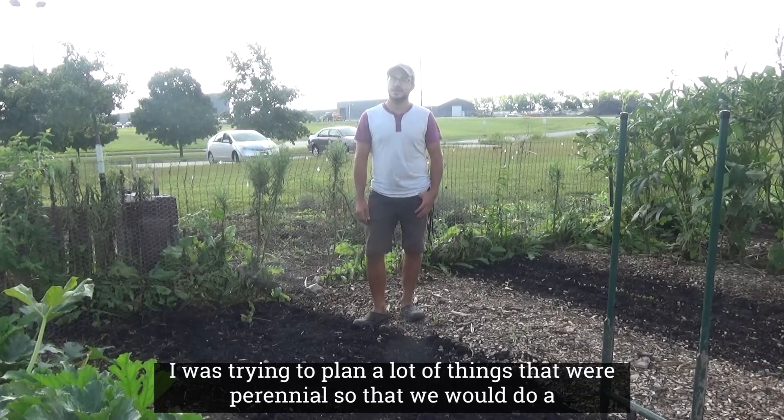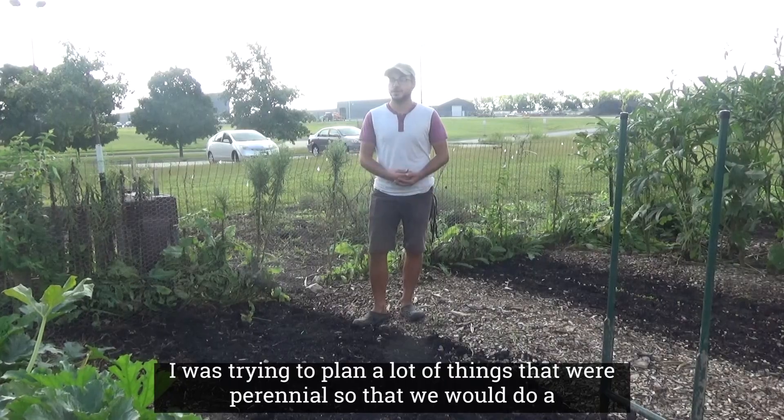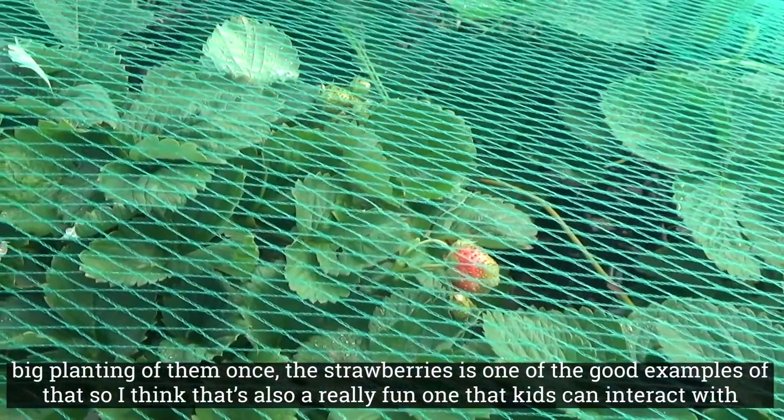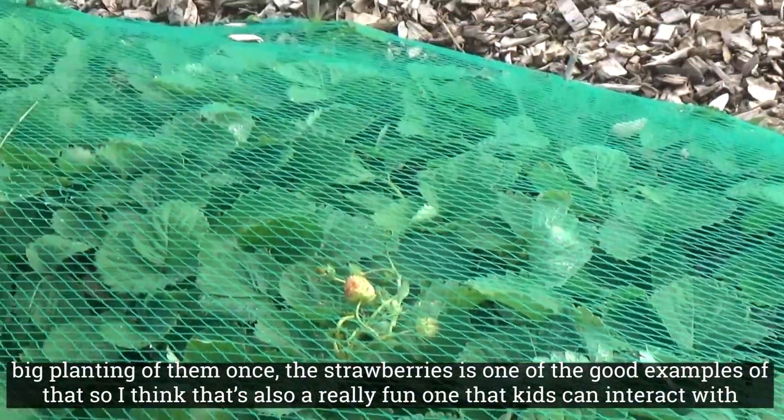I was trying to plan a lot of things that were perennial so that we would do a big planting of them once. The strawberries are a good example of that, and I think that's also a really fun one that kids can interact with.